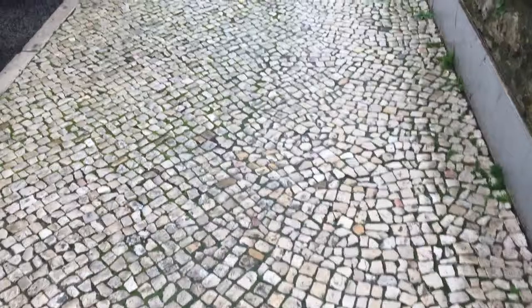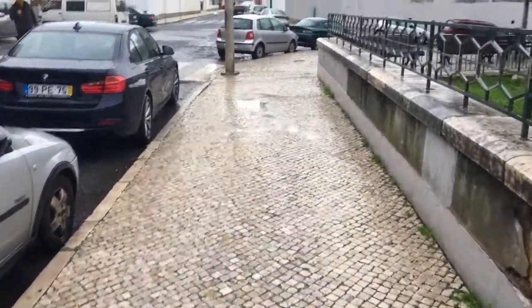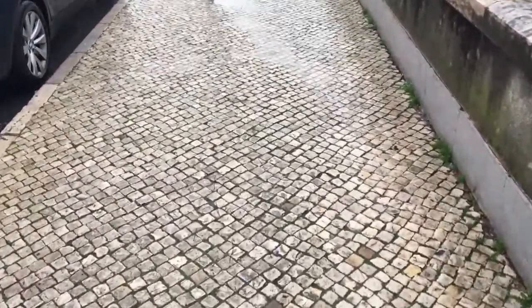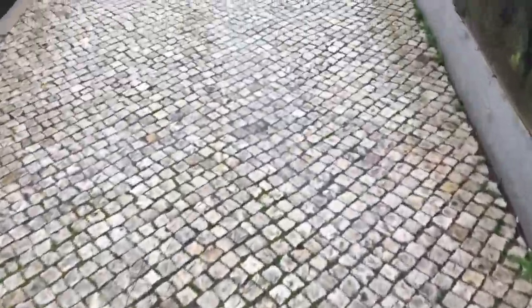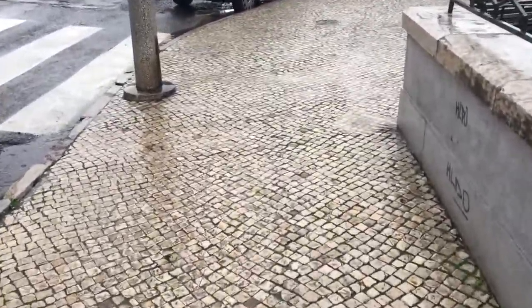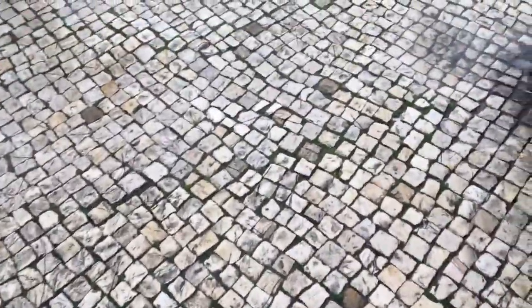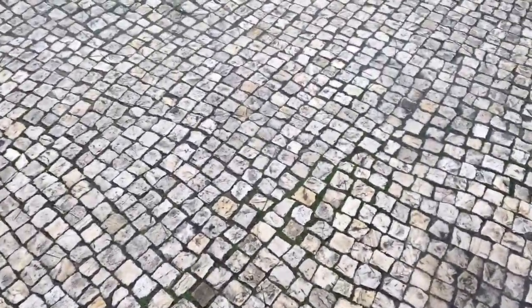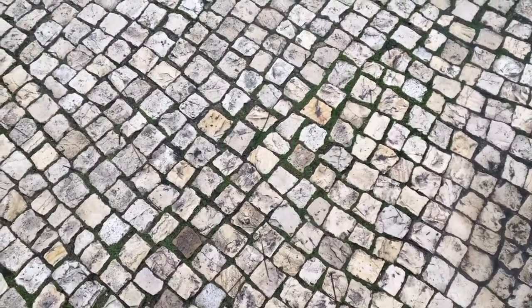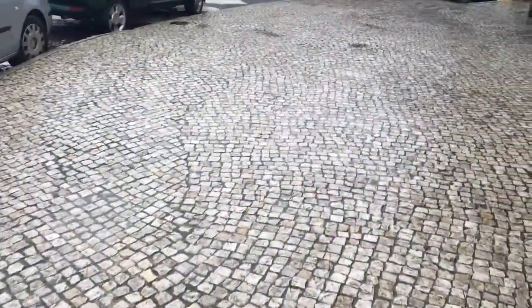The first thing I noticed waking up this morning and walking along the streets was the stonework on the sidewalk. I questioned myself — what type of stonework is this? It's something very common and easy to get here. The craftsmanship isn't really special — you can see lots of spaces between the stones with moss and grass growing between them — but this is definitely the character of the city.